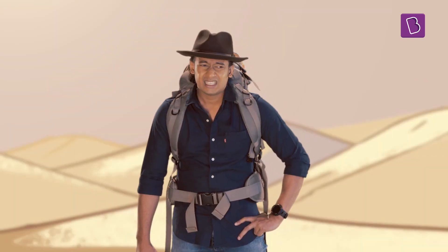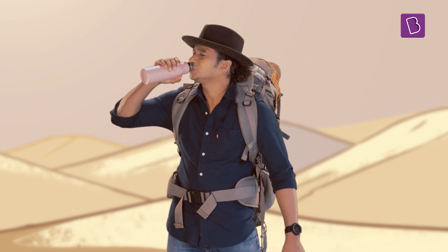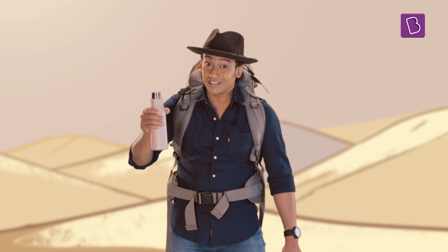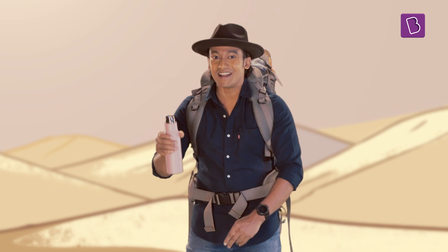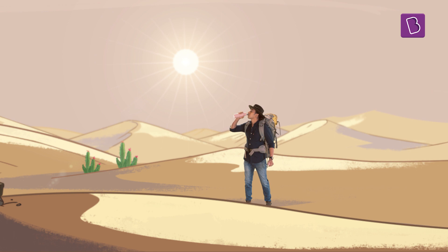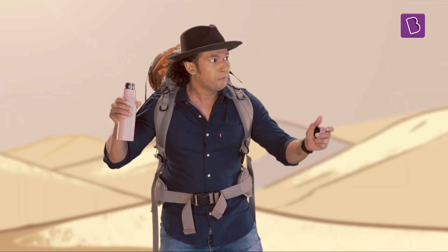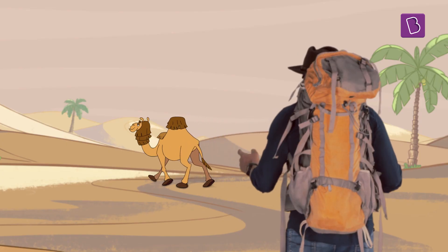It sure is hot here. Water is hard to find in such hot deserts. That's why I always carry lots of water with me whenever I travel here. But the camel isn't carrying any bottles like me.